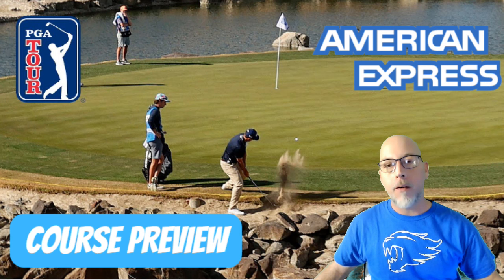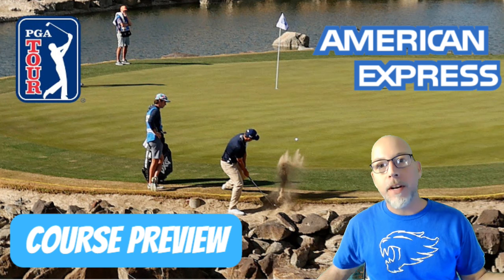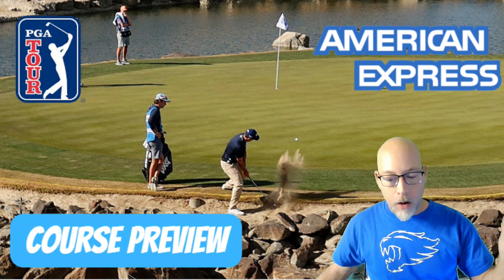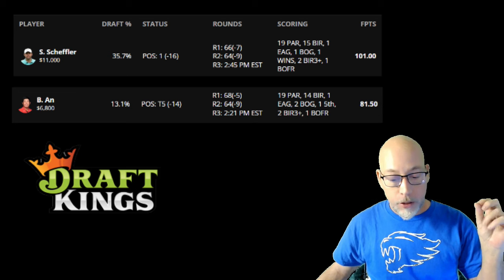Me and my partner Dart Hero are hopefully bringing home some good money this week. The primary objective of this video is to prepare you for the upcoming week. In addition to hitting the ground running with your research, we want to help you find the proper golfers that will help you score those streaks and bonuses.